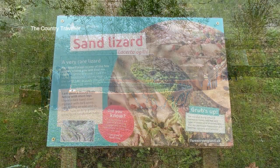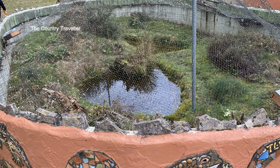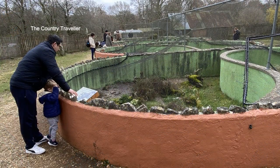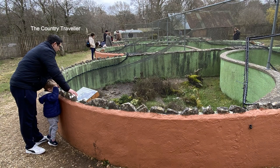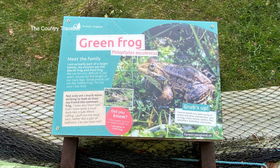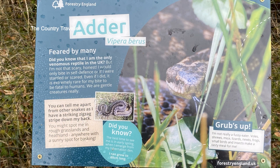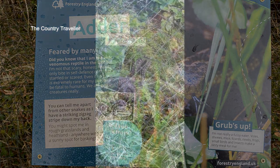The reptiles have all woken up from hibernation and are taking advantage of the sun when it's out. If you visit the reptile centre you'll see that all the reptiles live in their own outdoor environment — these are called pods. Each pod is covered with netting to stop predators eating the reptiles. The netting also stops people putting their hands in to try and touch the reptiles, which is definitely not advised at the adder pod.